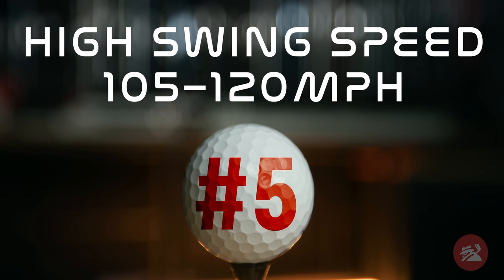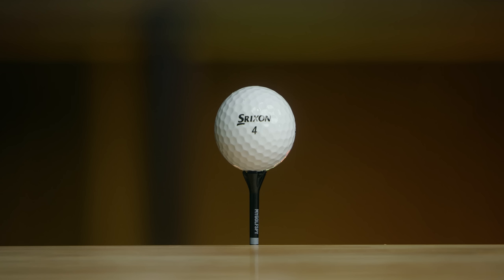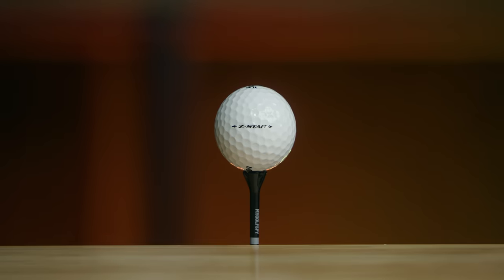Coming in at number five for longest balls in golf is the Srixon Z-Star. This is the softer feeling, higher spinning Srixon Tour level ball.